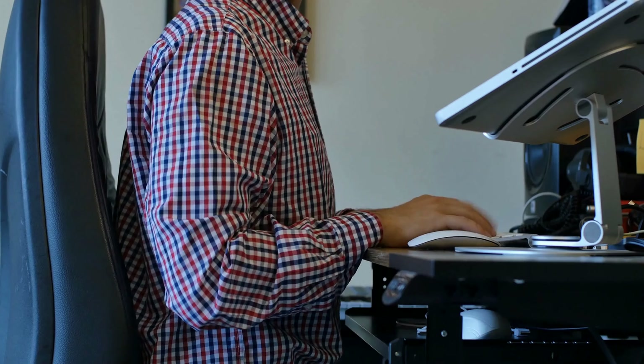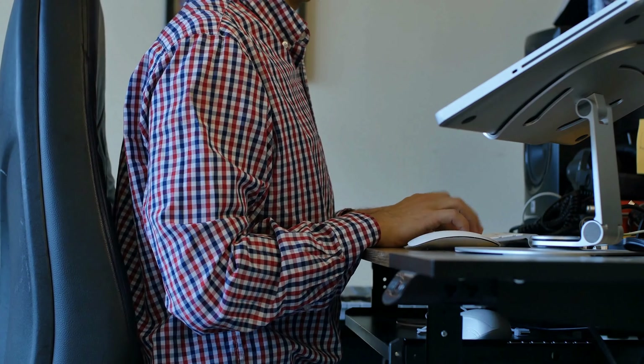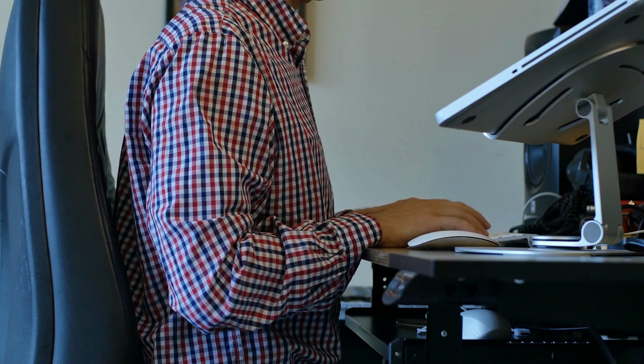Use proper ergonomics. Whether you're at work or at home, ensure your workstation is ergonomically designed to minimize strain on your spine. Position your computer monitor at eye level, use a supportive chair, and adjust your desk setup to maintain good posture.